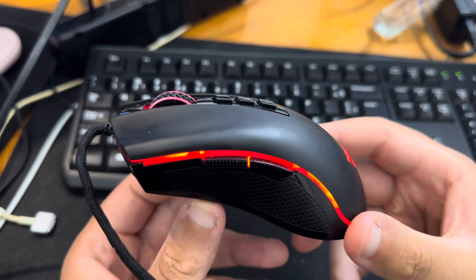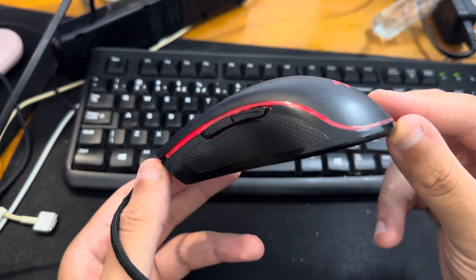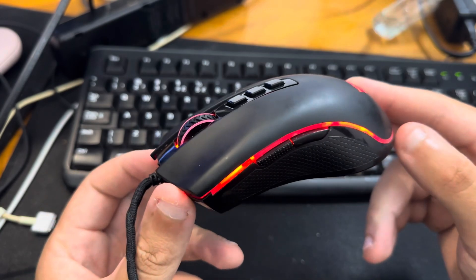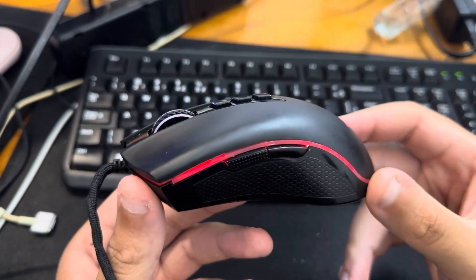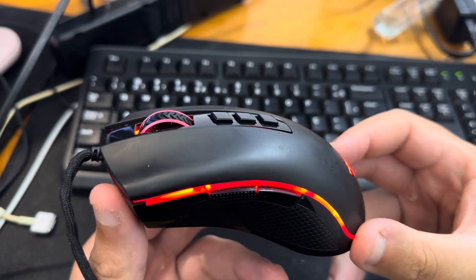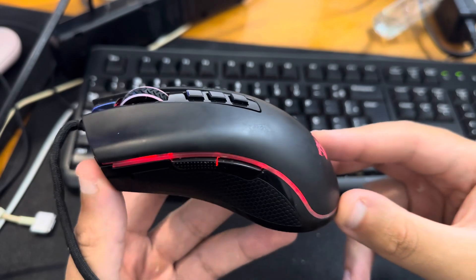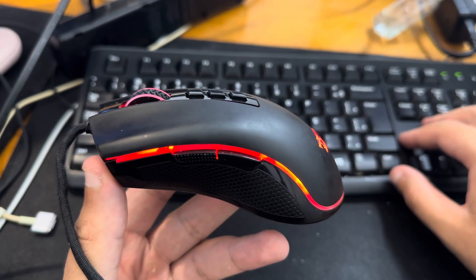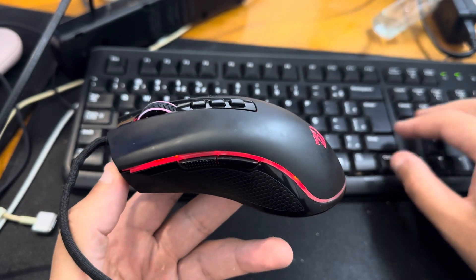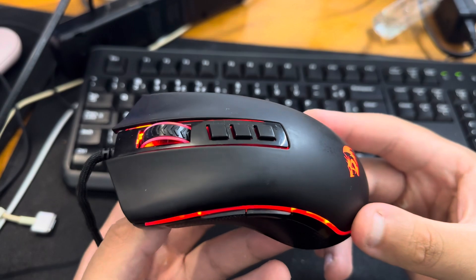Overall, the Redragon M711 is an incredible gaming mouse and a great option for gamers who are looking for a high performance, affordable mouse. It has a number of features that make it a great value for the price, and it is sure to please even the most demanding gamer. The link is in the description and also in the comments — place your order today before stock runs out. Leave a like and subscribe to the channel.